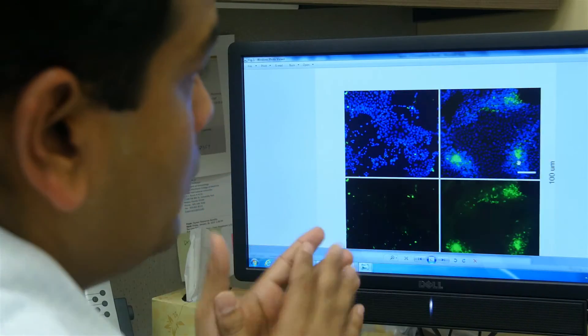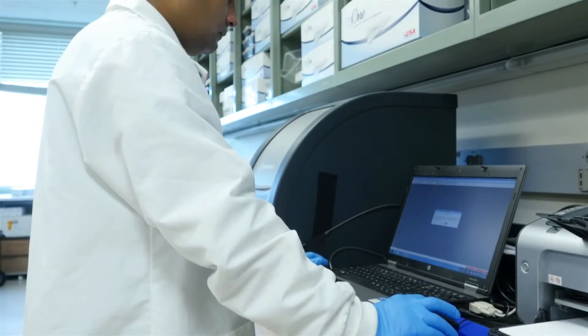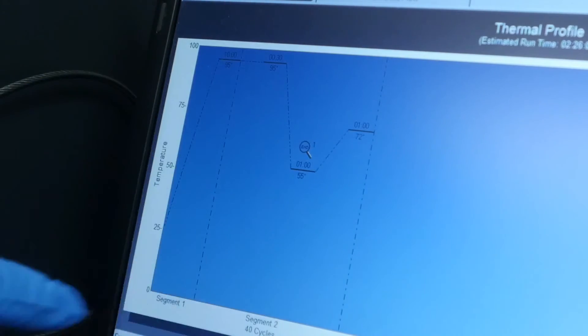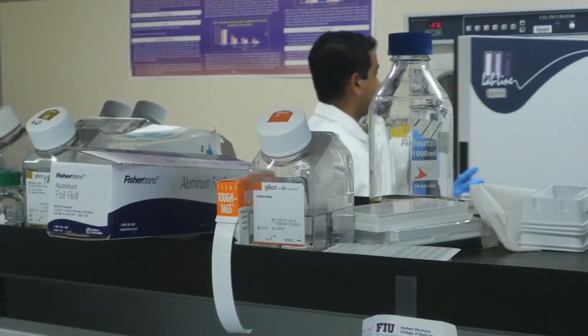Once the drug is released from the capsule, it will directly attach to the microfold cells, which will take up the drug and transfer it to the immune cells of the gut. What we have seen in our work is that this direct transfer through microfold cells from the intestine to the gut actually gives better control on HIV replication in the gut than any traditional drug available in the market.